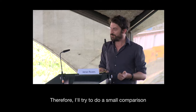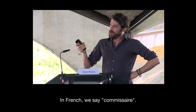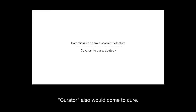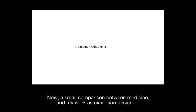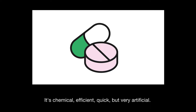I tried to do a small comparison between curator, hospital and museum. In French we say 'commissaire,' which is actually not the same as curator. A commissaire is like a detective looking for things, and curator actually comes from 'to cure.' That's why I like the idea that a museum can cure people through the help of curators. I make a comparison between medicine and exhibition design: the traditional way is taking pills — chemical, very efficient, quick, but very artificial.